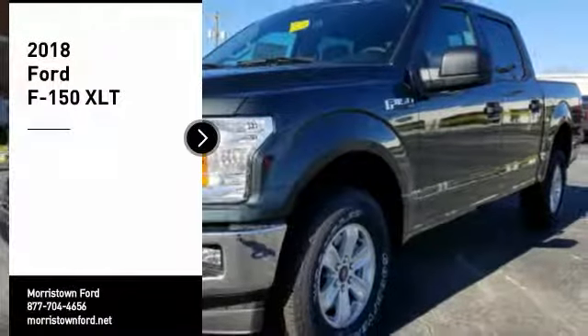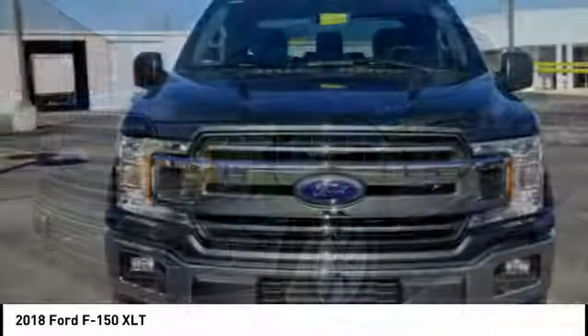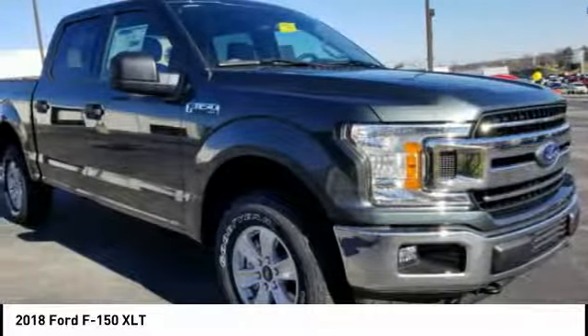You are going to love a 2018 F-150. A Ford F-150 knows how to handle any situation. It's built to follow orders, no whining.